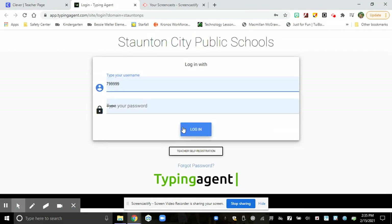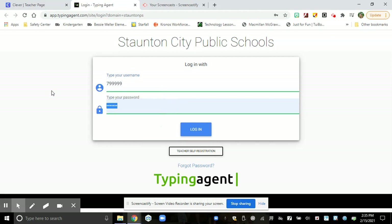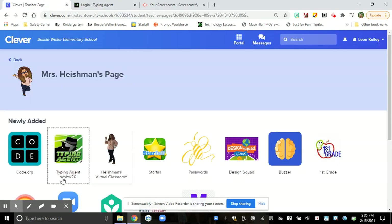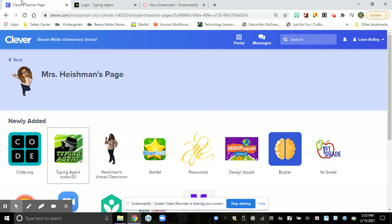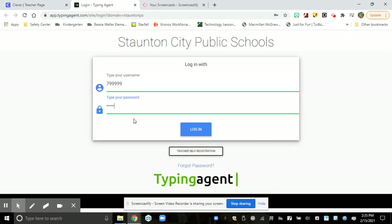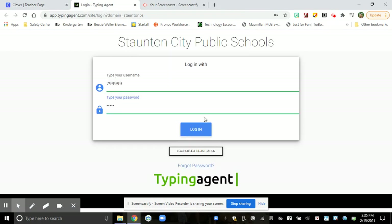Once you click on Typing Agent, you're going to type in your lunch number, then your password. What was that password again? SCS, BW, and the number 20. I could just go back and forth and look at that.